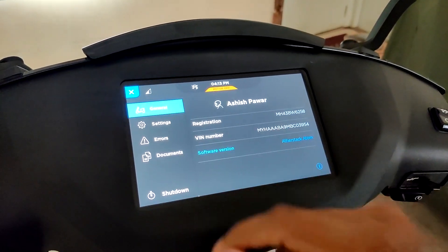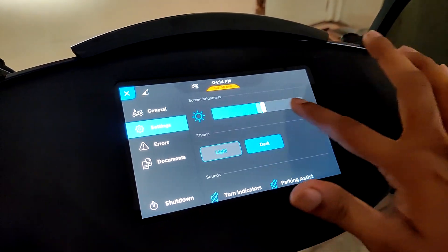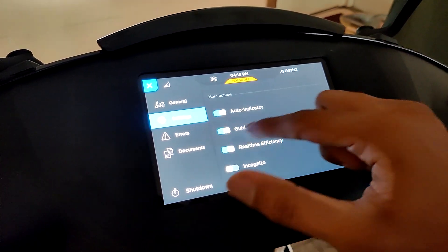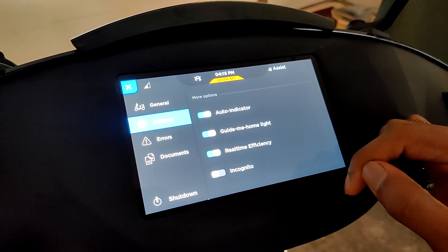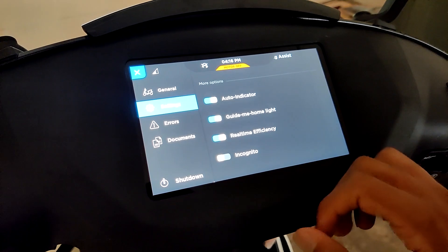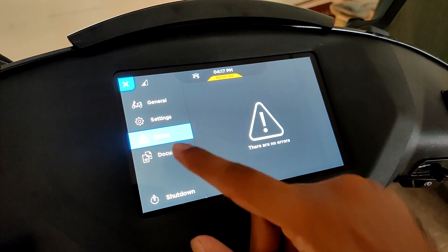In the settings, you have a general tab where you get info regarding your vehicle. You can adjust the cluster brightness or set it to auto. You can choose between dark and light themes. Next, you have sound control for turn indicators and path assist. Then you have auto indicator, which can be used while using GPS. Then you have guide me home lights, which means the lights will stay on for a few seconds after you turn off the scooter. Then you have real-time efficiency and incognito mode. And you have an errors tab — if there are any, it will show you there.